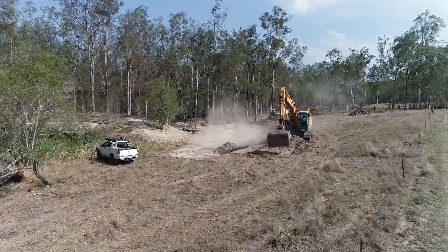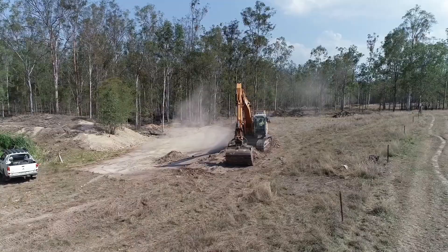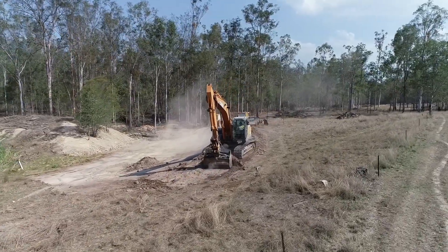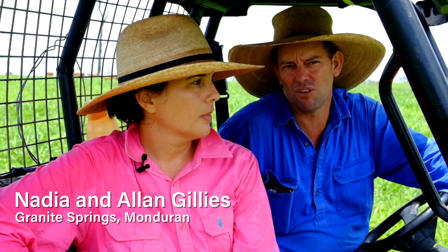I saw it on Facebook and I was attracted to it because I thought it was a way of fixing a couple of the erosion sites that I'd seen over time just continue to increase in size. All I could do was stand by and wonder what I could do about it. They've probably been here for a while but 2011 and 2013 definitely took a toll on all of them.